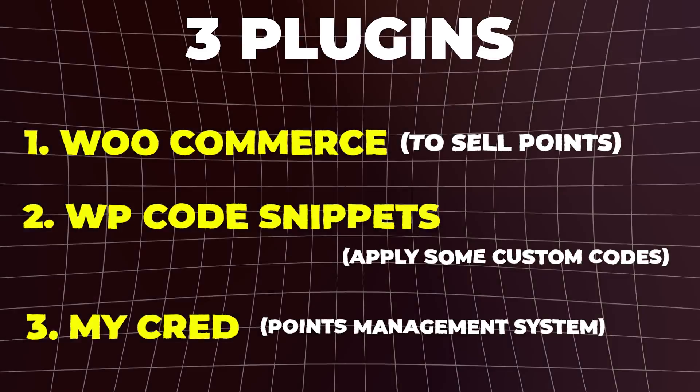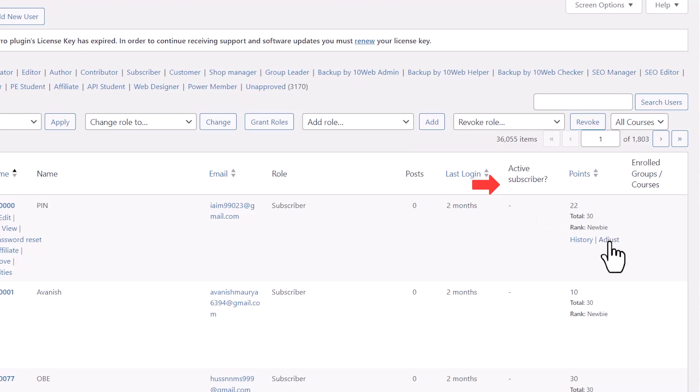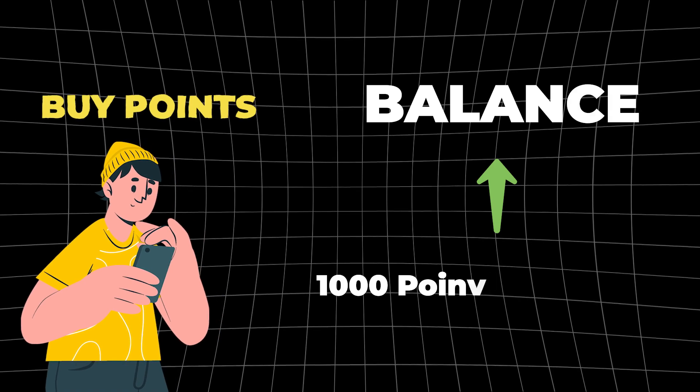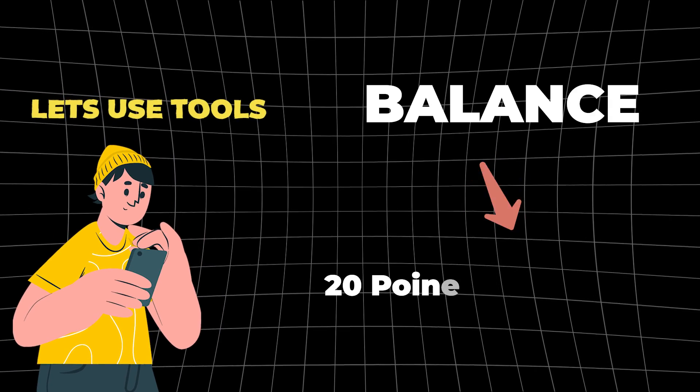Let's go to my website backend. If you go here to users, you will see beside each user we have the points balance. We can play with this and adjust it if you want. But the idea here is to automate this, so when users buy points the balance will increase automatically, and when users use the tools we will deduct points.